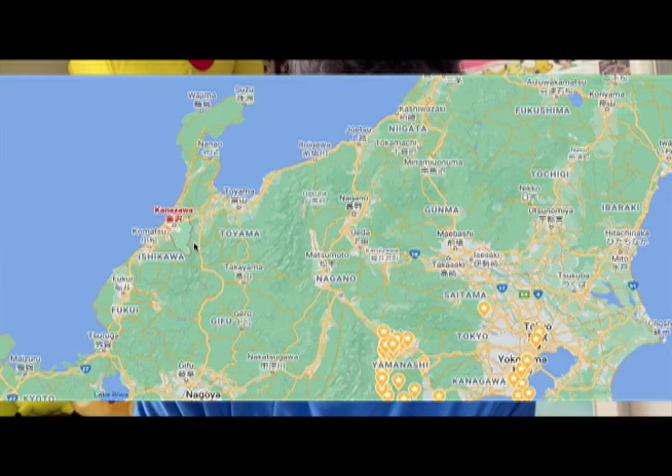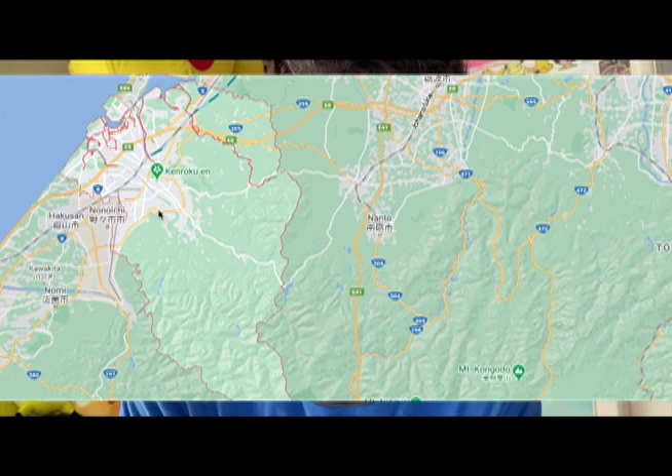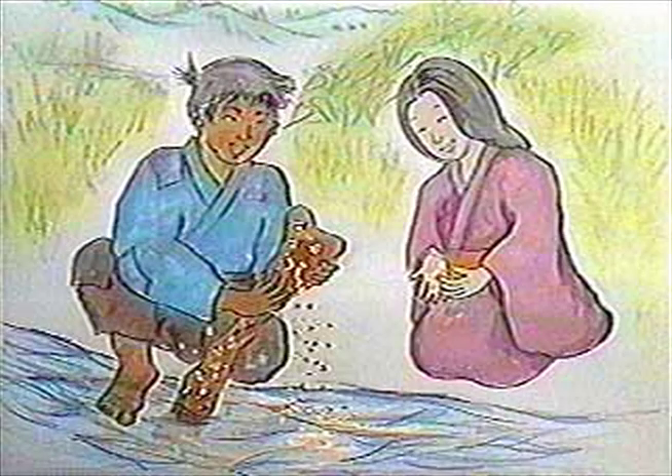Capital city of the Ishikawa Prefecture, Kanazawa sits between the Sea of Japan and Toyama Prefecture. The name translates to 'Marsh of Gold,' and is based on the legend of the peasant Imohori Togoro, who while digging for potatoes, had some flakes of gold washed up.